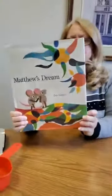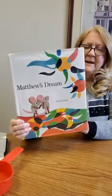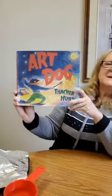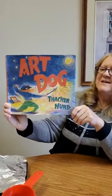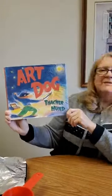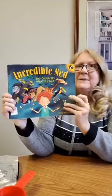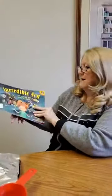Those are both nonfiction or true books in our library. Now, some fun books to look at and read. This one's called Matthew's Dream — it's about a mouse who wants to grow up and become a painter and express his dreams through his paintings. This one is called Art Dog, about the Dogopolis Museum of Art where one night a piece of art is stolen — it's kind of a mystery book. And a book I'm going to read you today is called Incredible Ned.